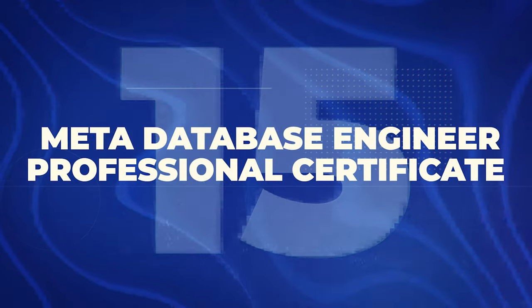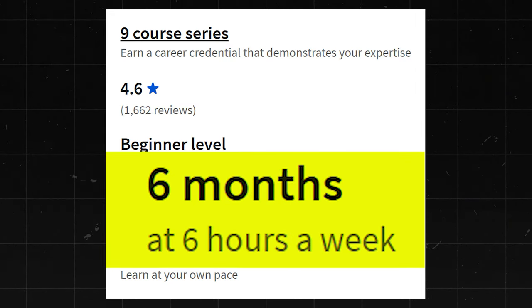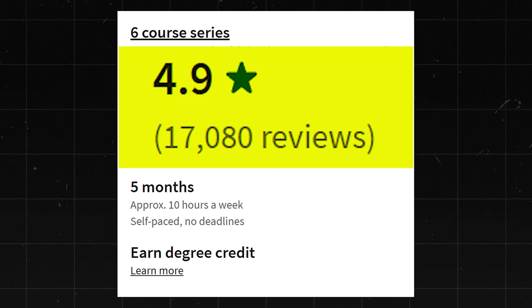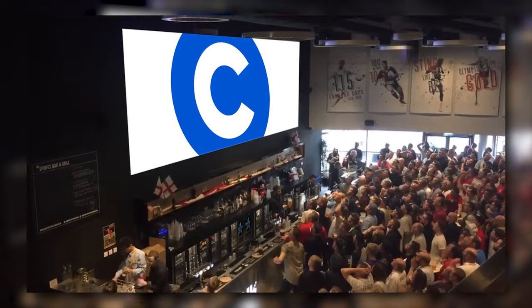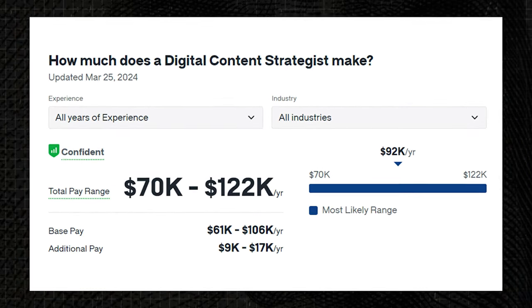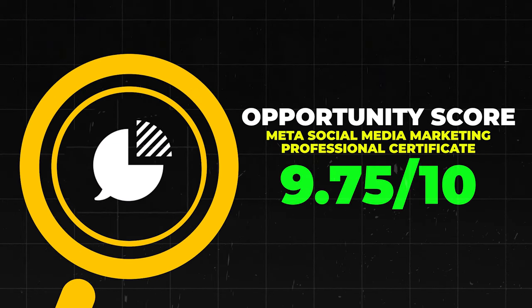Next is the Meta Database Engineer Professional Certificate. This one has a 4.6 star rating with 1,600 reviews. It says it takes about six months at six hours a week and it's beginner level. I'll give it an 8.5 out of 10. Next is the Meta Social Media Marketing Professional Certificate. This one has a 4.9 star rating with 17,000 reviews — absolutely bananas, people have loved this one. Social Media Managers make about $53,000 to $97,000 a year, and Digital Content Strategists make about $70,000 to $122,000 a year. I'm going to give this one a 9.75 out of 10.